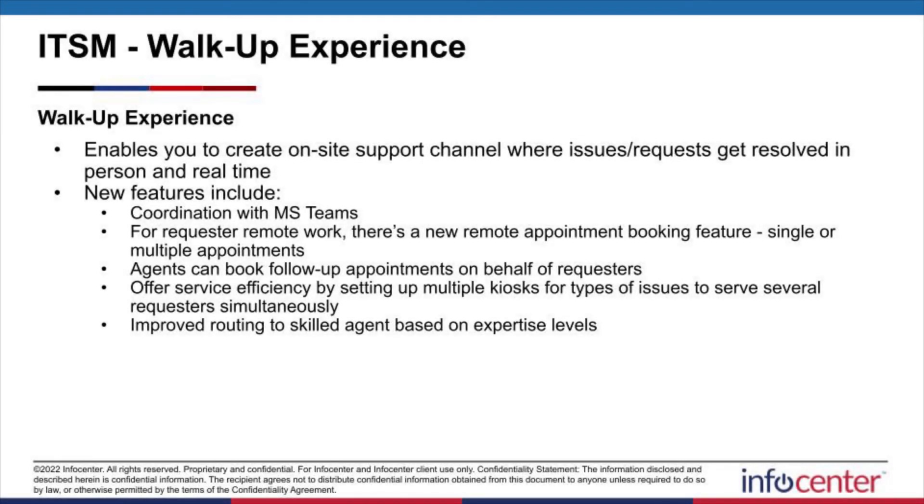For the walk-up experience, the biggest call-out is that with the large remote migrations in recent years, the walk-up experience is increasingly moving virtual as well. This now lets you set up remote appointment bookings. Requesters can submit one or multiple bookings. Agents can book follow-ups to keep that cycle of interaction going. You can even coordinate and send remote sessions over Microsoft Teams to enable visual collaboration. Another great call-out is the kiosk function — it used to be a heavy pain point, but ServiceNow has now within San Diego granted the ability for kiosk engagement, allowing multiple employees to engage through the same kiosk device, helping bypass concerns about network sign-ons and SSOs.